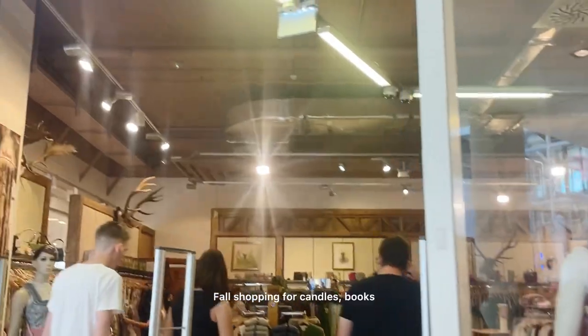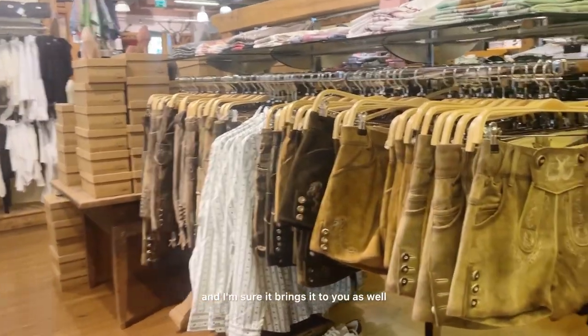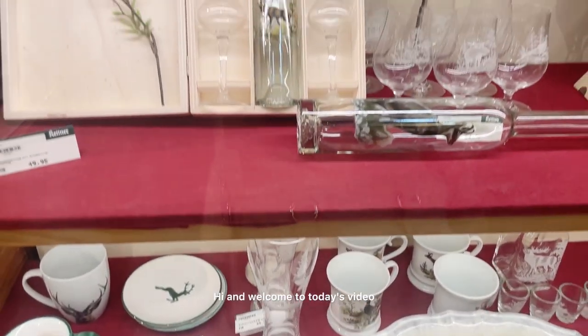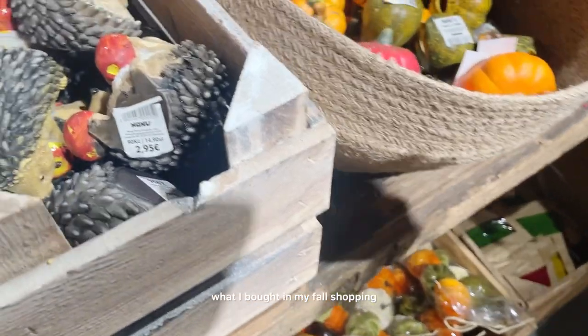Fall shopping for candles, books, and cozy sweaters always brings joy to me, and I'm sure it brings it to you as well. Hi and welcome to today's video where I'm showing you what I bought in my fall shopping.